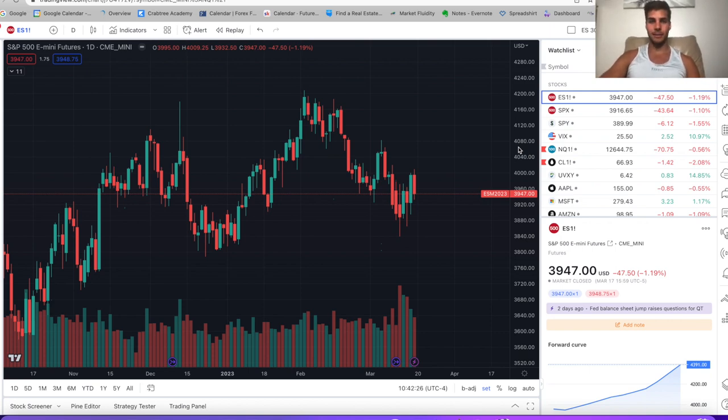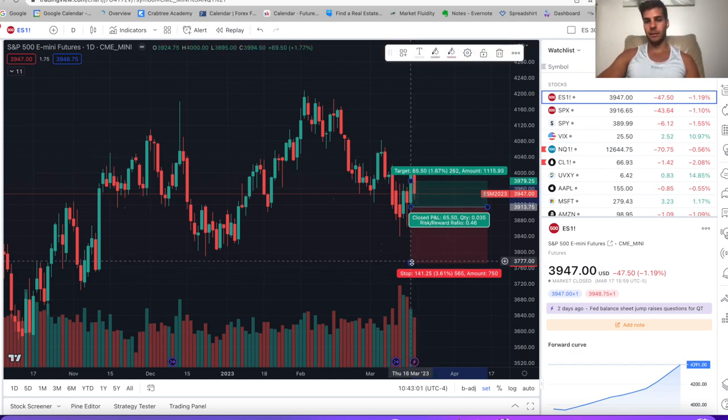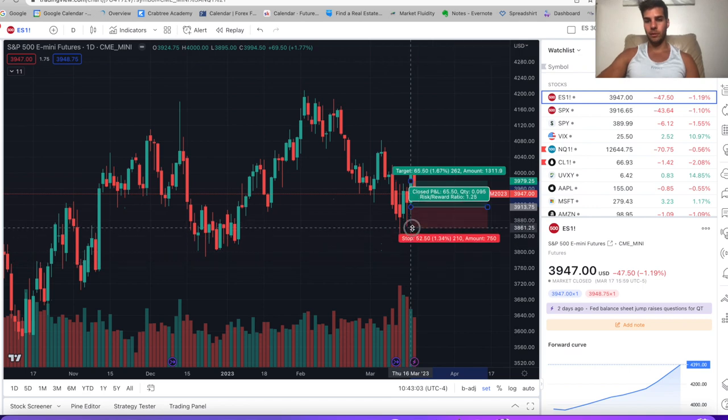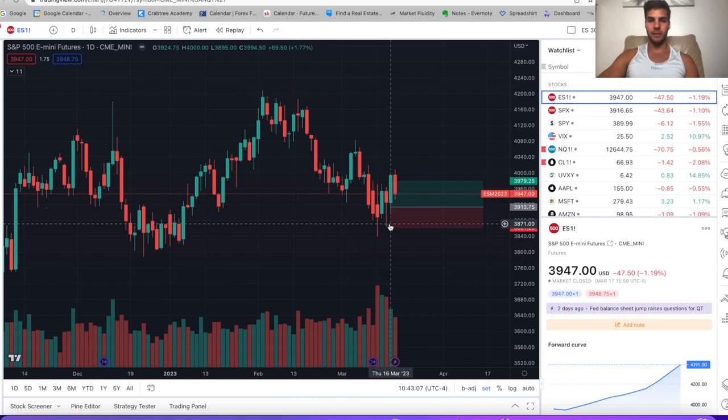First off, we're going to take a look at ES futures on the daily chart. We see that we finished up the day on Friday at 3947. If you're following along, Thursday when I had that long pre-market, you'll see that it did hit TP. We got in long at 3915, entry was 3914, TP was 3979, and the stop was below the previous low. So it was just over a one-to-one, and we spiked that and just trended up all day — had an explosive move on Thursday.